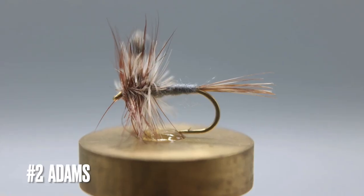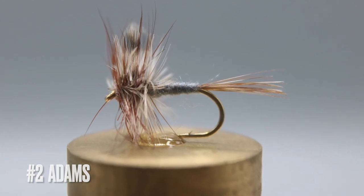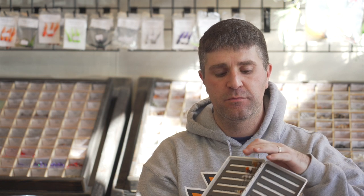Number two — we've covered the caddis, now we're moving to mayflies. Number two is the Adams fly. We have it in a handful of different types: your typical Catskill style and parachute in both a white post and an orange post. The Adams is a great all-around mayfly imitation and we carry it in a wide range of sizes.